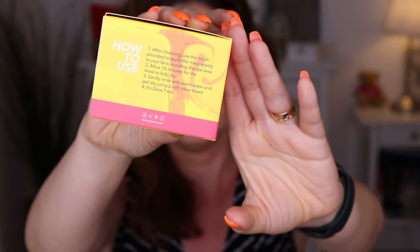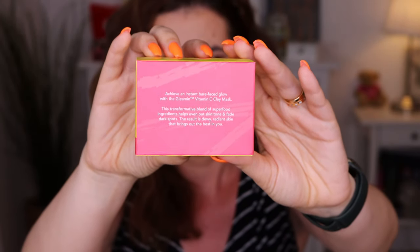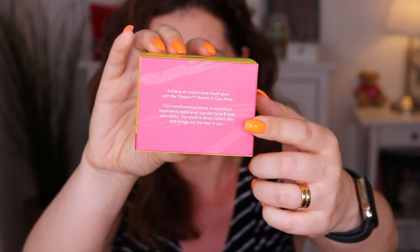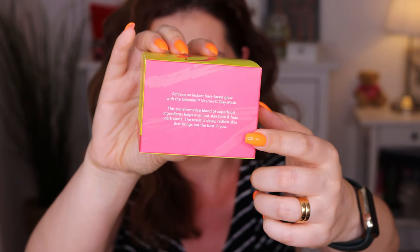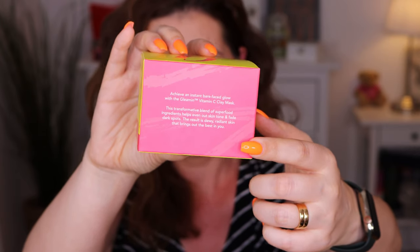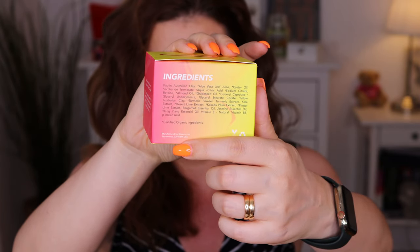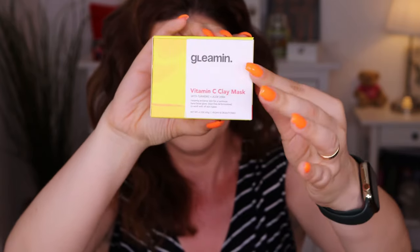Here is how to apply — I'll show you when I demonstrate. It achieves an instant bare face glow. A transformative blend of superfood ingredients helps even out skin tone and fades dark spots. The result is dewy, radiant skin that brings out the best of you. And here is the ingredients list.